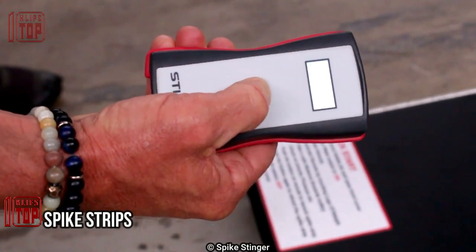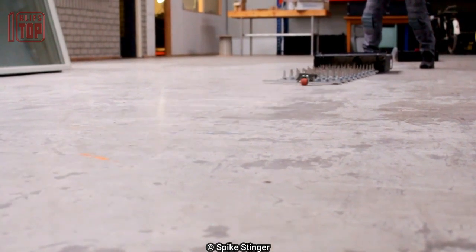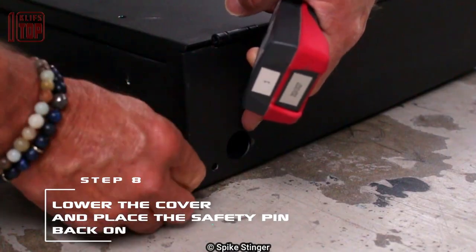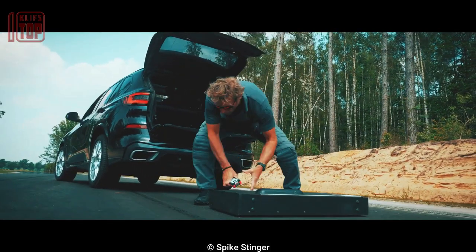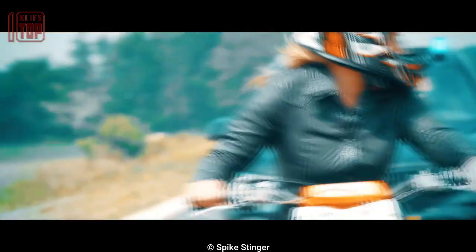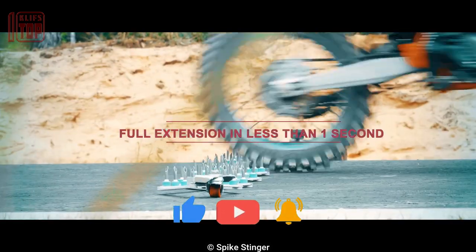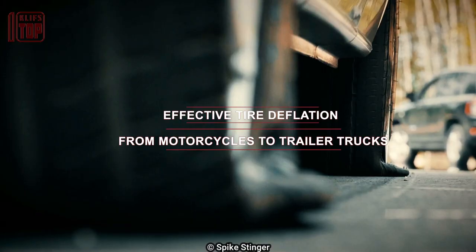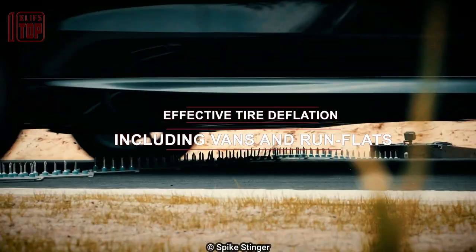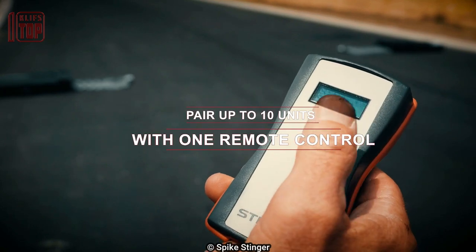Number 7: Spike Strips. Spike strips have stood the test of time as a reliable method for effectively halting fleeing vehicles with remarkable precision. Over the years, these tire-disabling tools have undergone advancements, with some contemporary versions featuring remote control capabilities, enhancing the element of surprise for lawbreakers and thieves. Many newer models possess the ability to safely puncture tires, ensuring that neither the vehicle nor its occupants suffer from sudden loss of tire pressure. By eliminating the necessity for high-speed car chases, spike strips offer a cost-effective solution for law enforcement agencies worldwide.